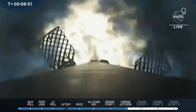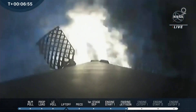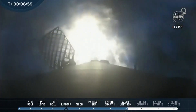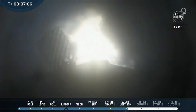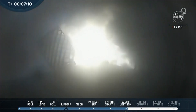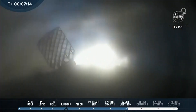We've got stage 1 coming in. Now you've got a better look at those grid fins. It's always amazing to see stage 1 coming back in for a landing. Stage 1 entry burn shutdown.